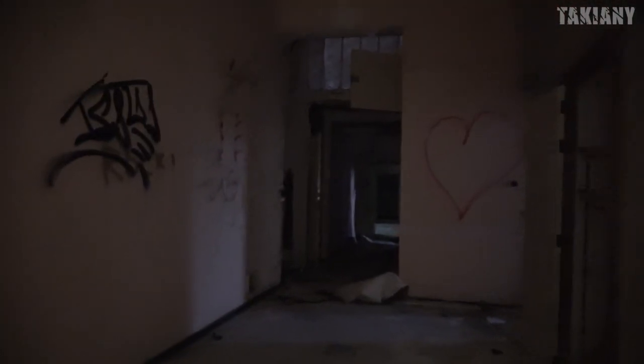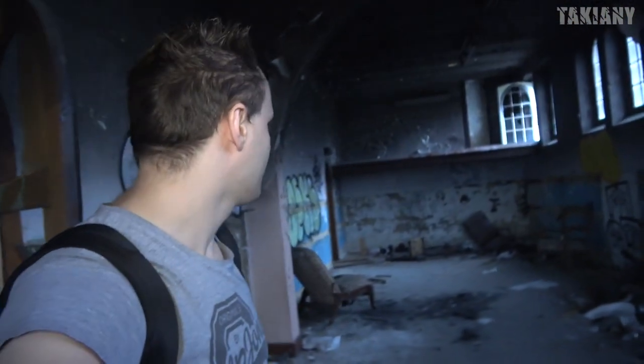Monasteries must have chapels, so we are going to have a look into the chapel. But the thing is, the chapel burned down. Some vandals probably set it on fire, unfortunately.